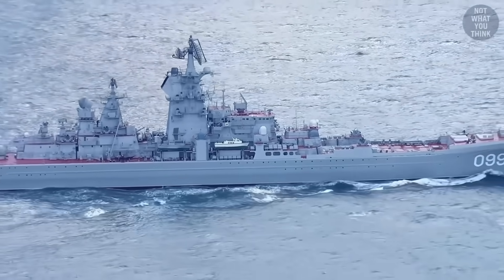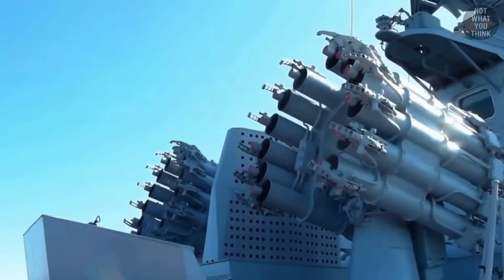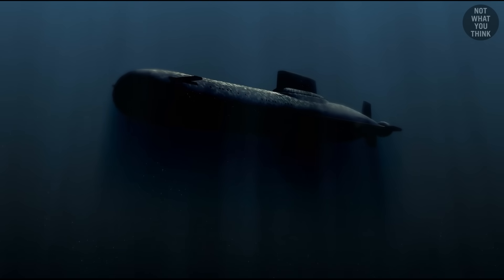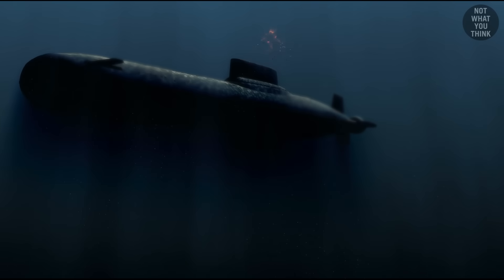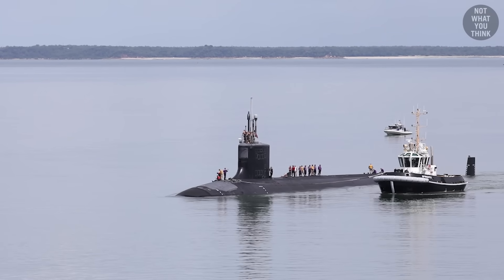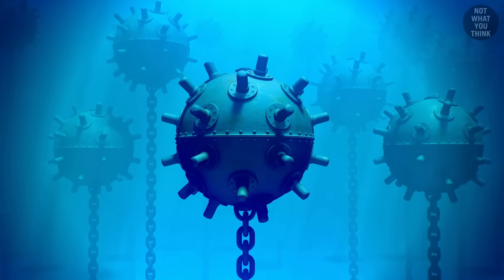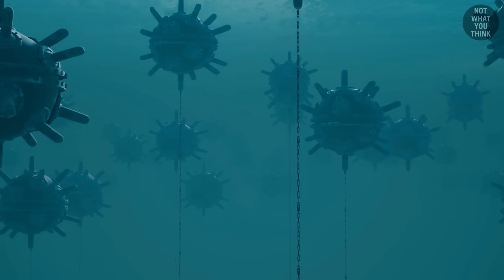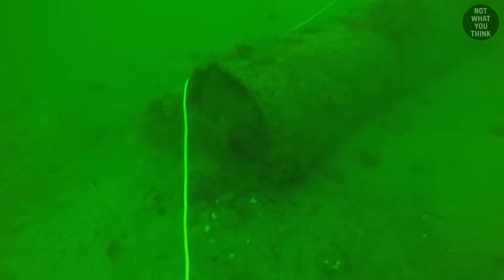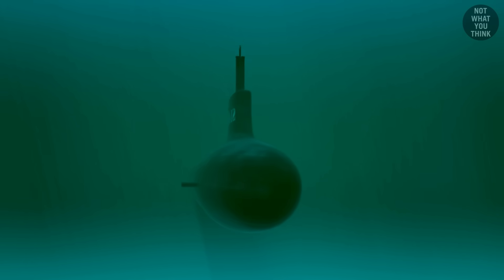Some navies, like Russia's, use something like the RBU-6000, which can spread a large number of depth charges around a large area. However, most modern submarines can now get around depth charges. But arguably the best way to catch a submarine by surprise is with a mine. These days you're more likely to find something like a captor mine, which sits anchored on the seafloor and fires a Mark 46 torpedo at any submarines floating around that shouldn't be there.